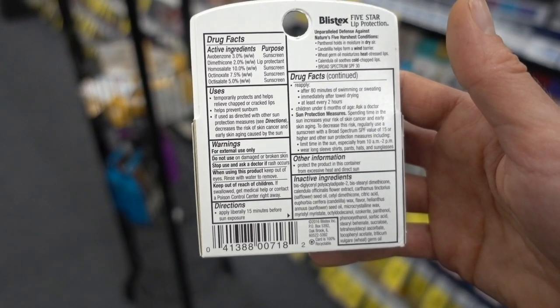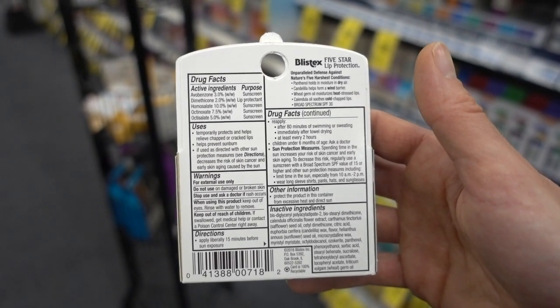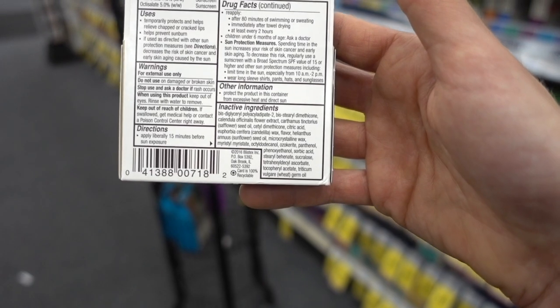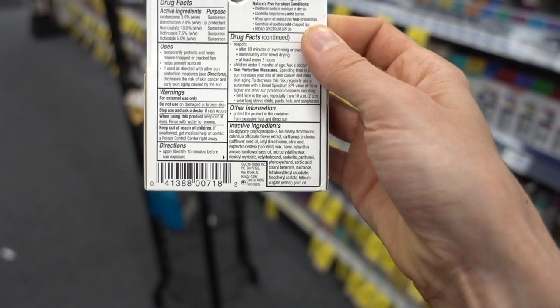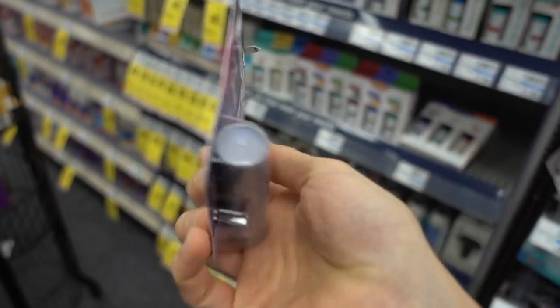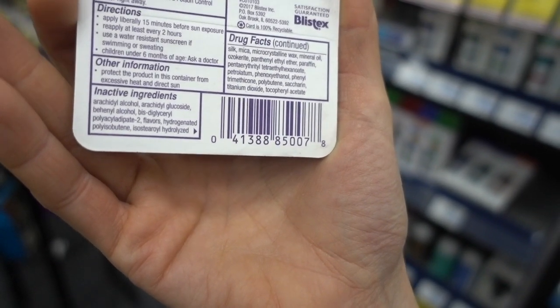It also has dimethicone as an active ingredient — not an active sunscreen ingredient, but rather an active skin protectant. So yes, it is in effect an over-the-counter medication. Dimethicone, believe it or not, despite the fact that the clean beauty industry would have you think it's the devil, is actually very safe and effective as a skin protectant. This particular one does not appear to have lanolin in it. Their Silk and Shine product says it has a glossy shine, but looking at the ingredients, it does not appear to have any gallates — so that's good. But it does have saccharin in it, which could potentially be irritating as a flavor and cause you to lick the lips more, leading you down the path of lip-licker's dermatitis.